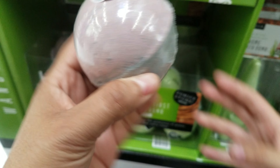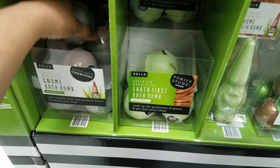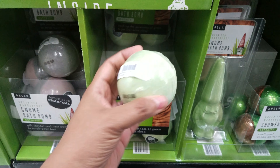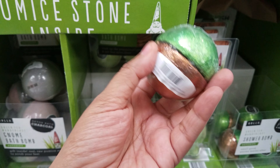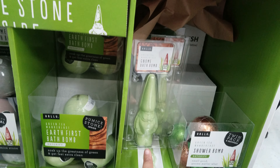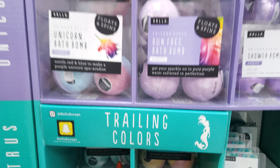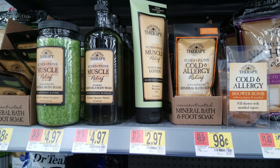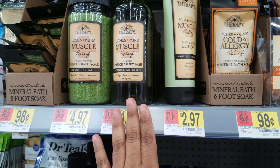These are gnome bath bombs — look how funny that is. And then we have the earth one right here, and a shower bomb right here. It's green tea wanderlust. These gnome ones are really, really cool, so those are new here. Let's see what else they have — on this side they have more muscle aches and pain relief.